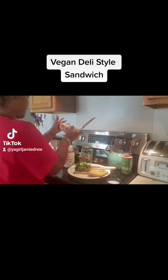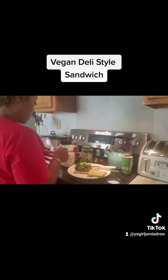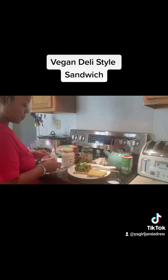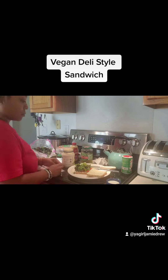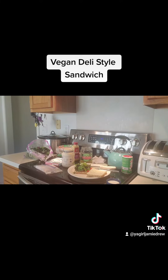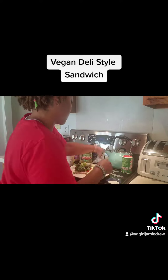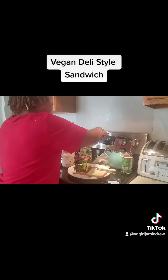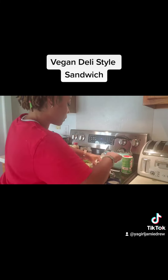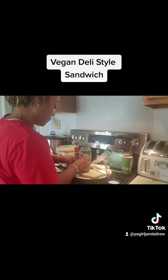Now I'm spreading on some spicy brown mustard. I put some rainbow kale on top of the tomatoes. I was sprinkling Tony's Creole seasoning — the original kind — on top of the mayo. I have several different kinds, but I like to give my sandwiches a little kick. You can't just have a bland sandwich.